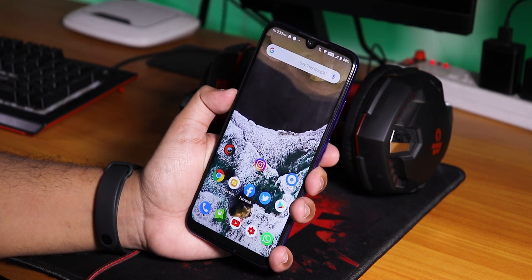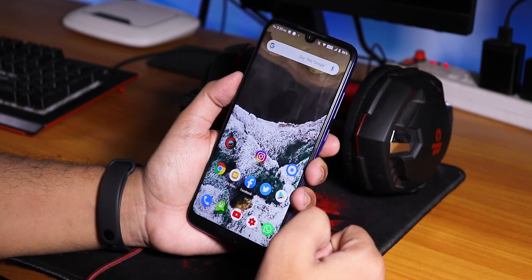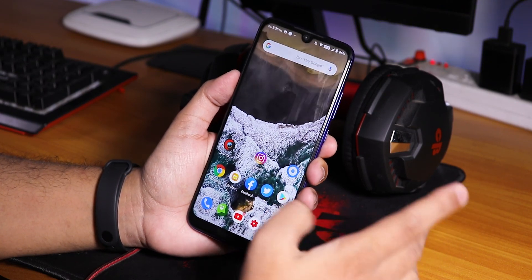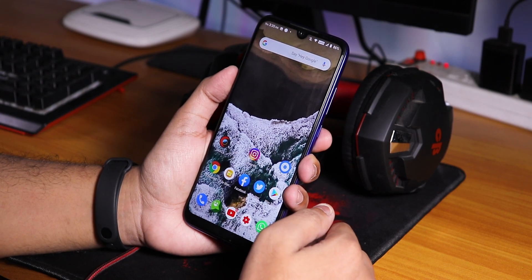Here is the AnTuTu score for this ROM. So if you ask me how the latest Resurrection Remix is on the Redmi Note 7 Pro, I'd say it's a really good daily driver if you want customizations and a stock Android kind of experience at the same time.